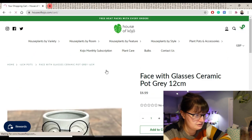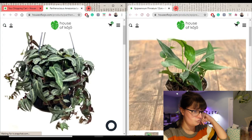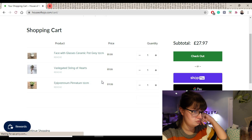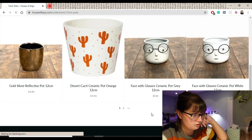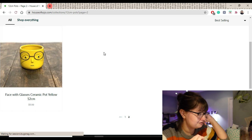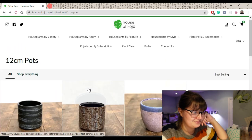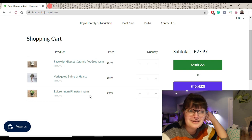Let's see what I've got in the basket. I think I'll only get one of these — the Jungle Vine or the Pinnatum. I think I'm leaning more towards the Pinnatum. So let's get rid of that one. They've got a grey, a white one, and a bright yellow one. I do like the bright yellow one but no, I think grey is the one for me — the little face with glasses. So I'm going to buy the grey pot and the Pinnatum now, and through the magic of editing the next thing you'll see is when they arrive and I'll unbox them.